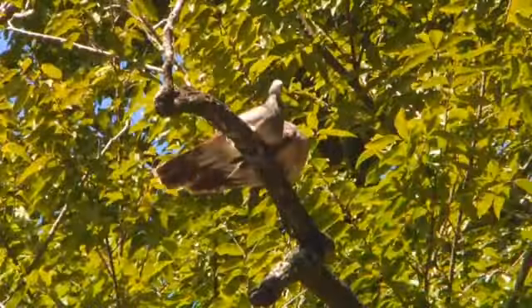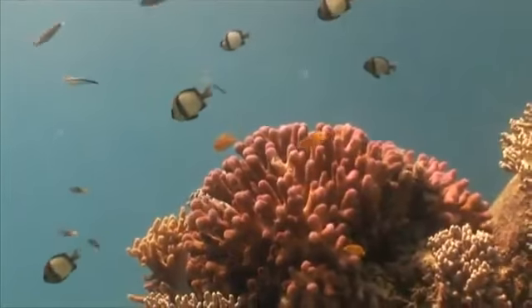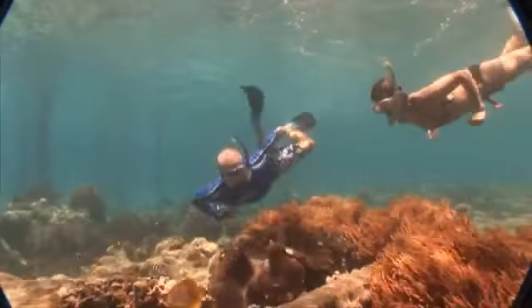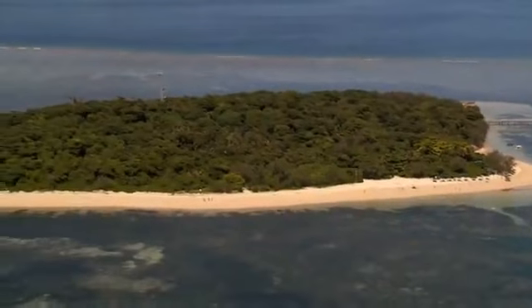A national park, Green Island is home to over 120 native plant species and colourful bird life, surrounded by coral gardens and abundant marine life to explore. It's the only coral cay on the Great Barrier Reef with a rainforest.